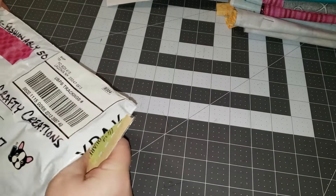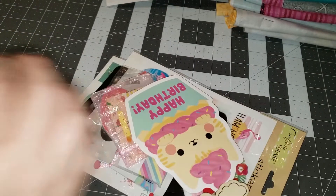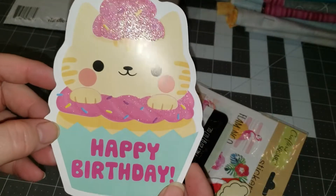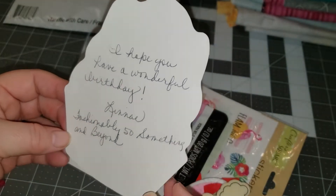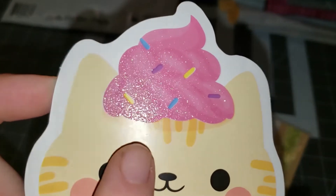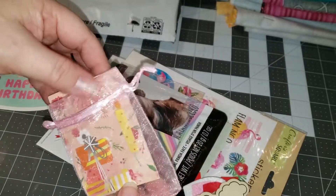Let's have a look inside. Cute little cat in a cupcake says I hope you have a wonderful birthday, Linnae at Fashionably50 something and beyond — that is adorable. It has little sparklies on the cupcake frosting and then she packaged her ATC inside this little bag, which is really cute.